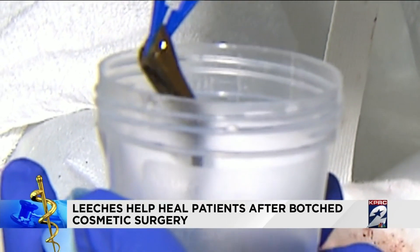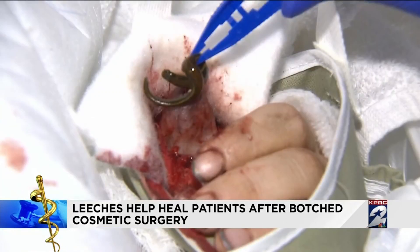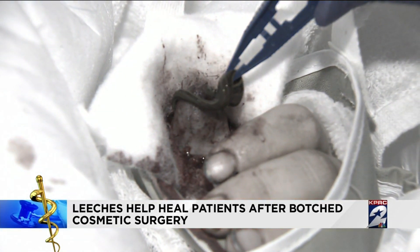The much-maligned leech is increasingly becoming a plastic surgeon's sidekick. 'They're excellent little animals, amazing little animals. The FDA considers them a device — probably the only animal that's considered a device.'